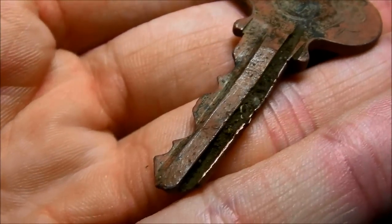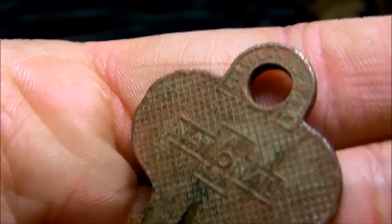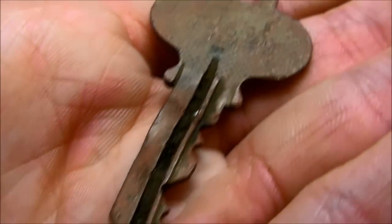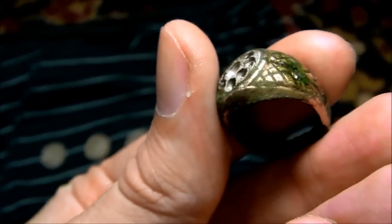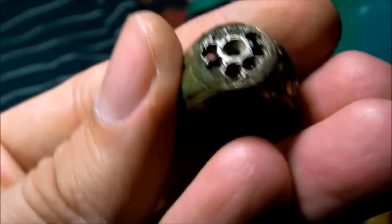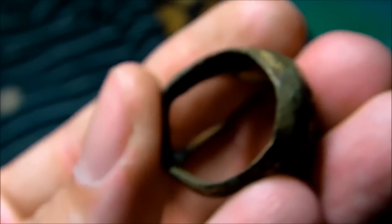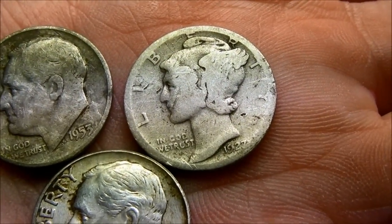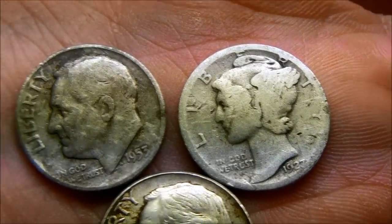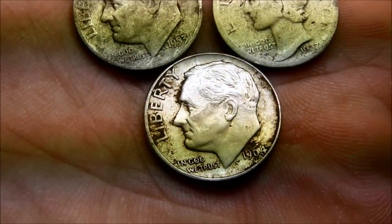I got a really cool old key — it's a little bent, but I like old keys. It says 'National' — I guess that goes to an old truck or something. I got this old junk ring; I don't know if any of that's real, I doubt it — no markings that I can see.